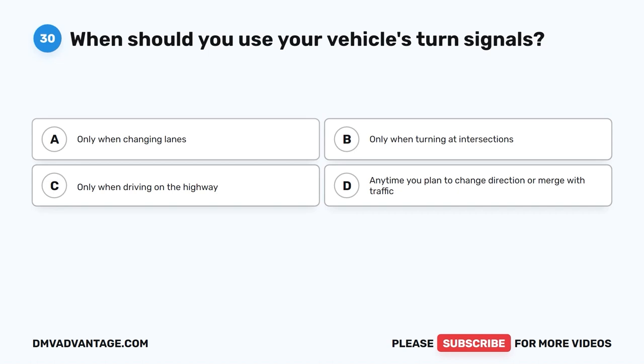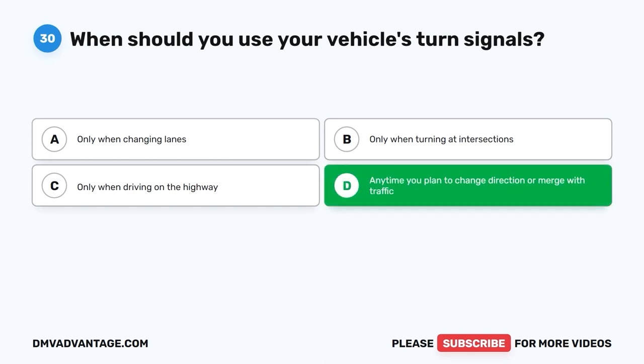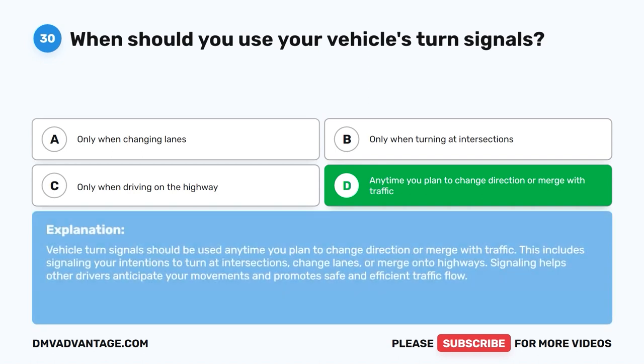Question 30: When should you use your vehicle's turn signals? A. Only when changing lanes. B. Only when turning at intersections. C. Only when driving on the highway. D. Anytime you plan to change direction or merge with traffic. The correct answer is D. Vehicle turn signals should be used anytime you plan to change direction or merge with traffic. This includes signaling your intentions to turn at intersections, change lanes, or merge onto highways. Signaling helps other drivers anticipate your movements and promotes safe and efficient traffic flow.